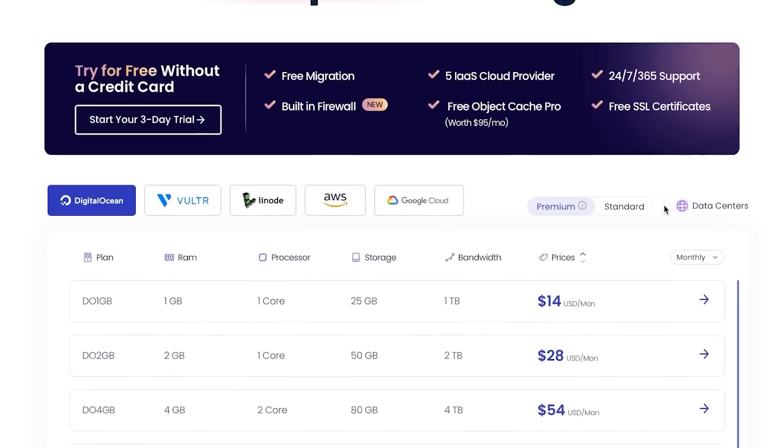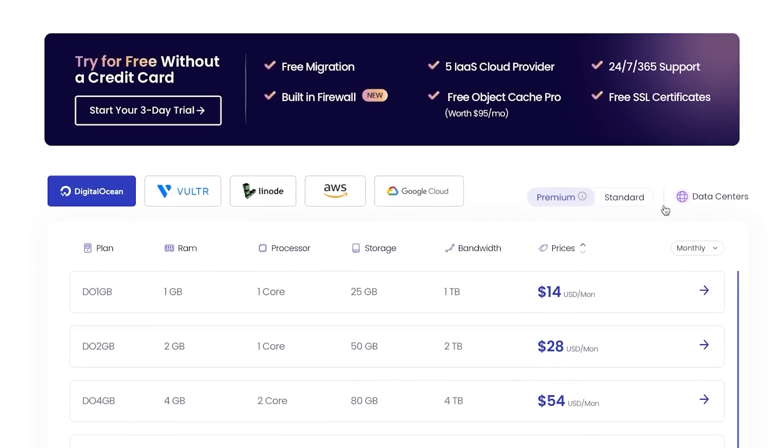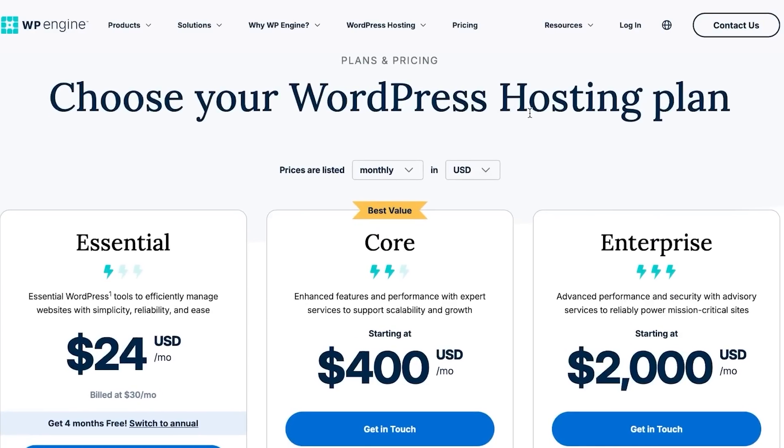With Cloudways you'll also get free migration, a built-in firewall, and a free SSL certificate.